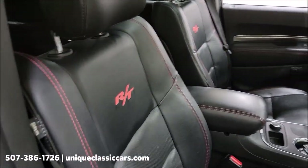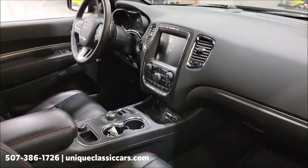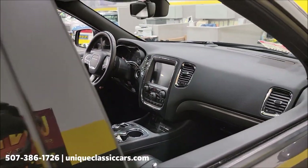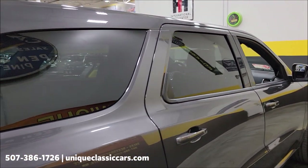RT embroidered seats, of course the center console, and the shifter is a turn knob on that center console.